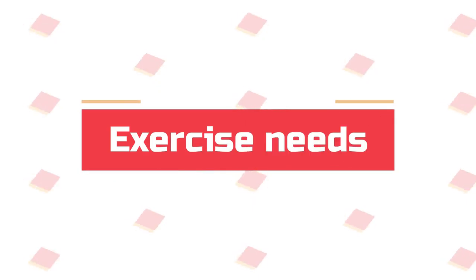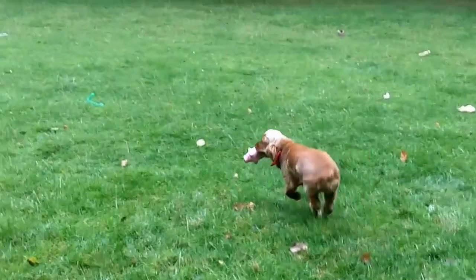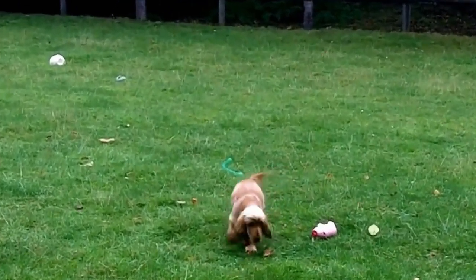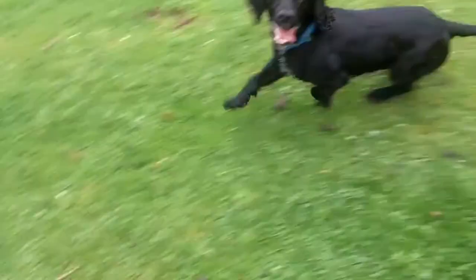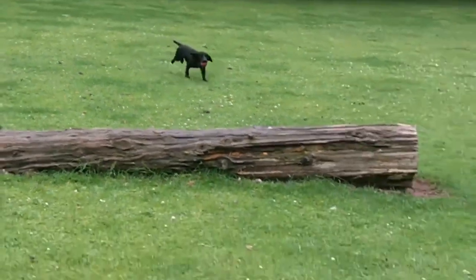Number 7: Exercise Needs. Your Cocker Spaniel will need a minimum of 1 hour of exercise every day. This should be spread across the day, with a few walks and lots of opportunity to have a good sniff around. They will also need off-lead exercise in a secure area so they can run off their excess energy.